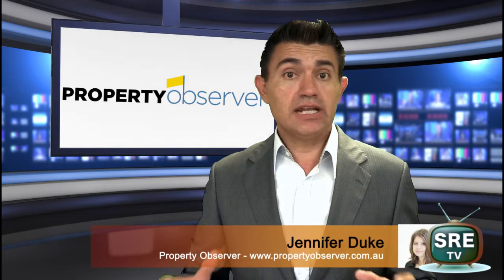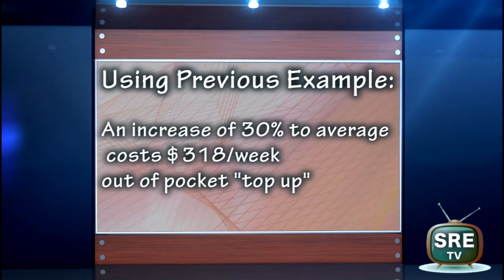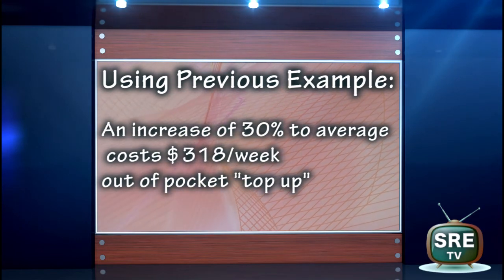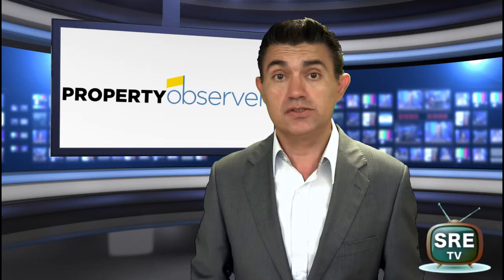Jennifer, what I've seen over the last 18 months is that strata levies in some unit complexes across Sydney have gone up by 30%. In some cases in and around Parramatta I've even seen them double in price from $1,400 — now some investors are paying upwards of $3,000 per quarter.